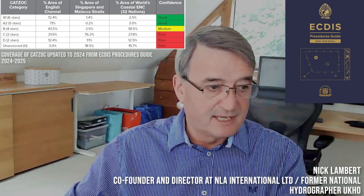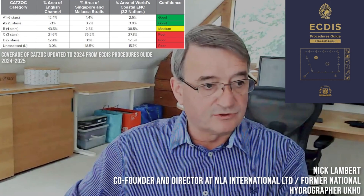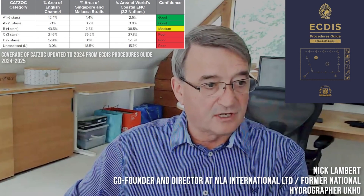And this is normal navigational practice. It helps the navigator identify those areas and helps him or her think through how they have prepared their passage plan in relation to the charts that they're using and the quality of the data that those charts present.